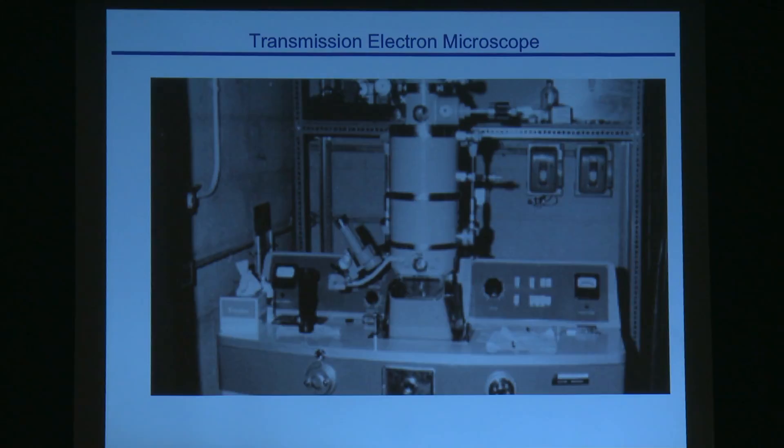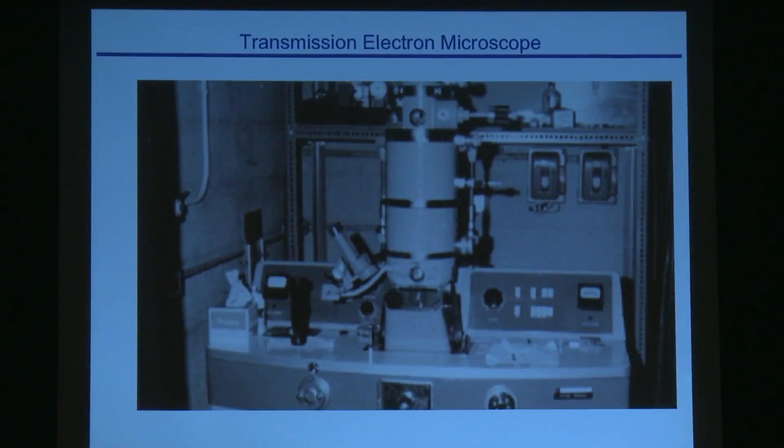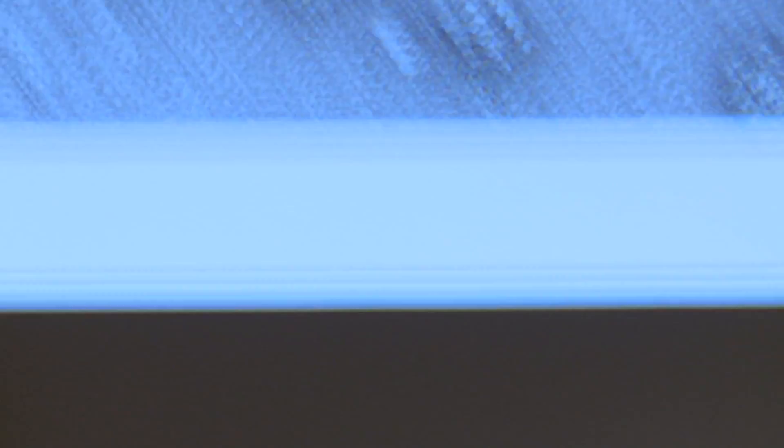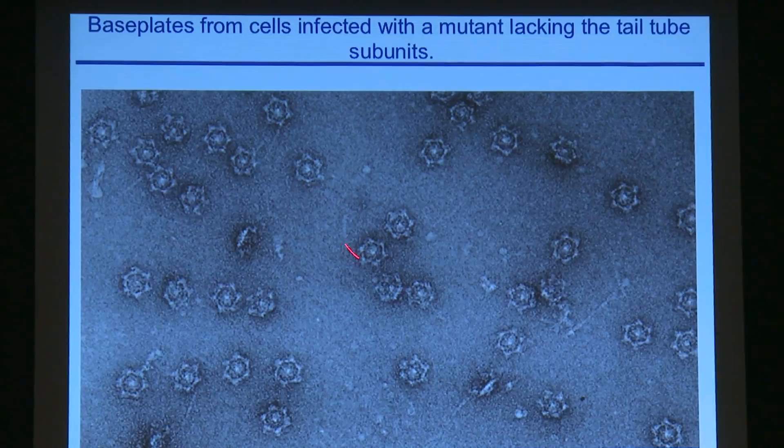Caltech had a very good electron microscopy facility at that time, but as is often the case, nobody was using it. Because of my biophysical training I had no problem picking that up. There was a postdoctoral fellow, Michael Moody from Cambridge, England, who taught me microscopy, and I learned to examine these T4 lysates. It was very dramatic — you'd go in there often at night when it was cool and quiet, and you'd look at samples nobody had looked at before and see these quite dramatic structures. Here's a picture from the time: the base plate of T4 from cells infected with a mutant that doesn't have the tail tube protein. The base plates accumulate and the cells fill up with these structures.